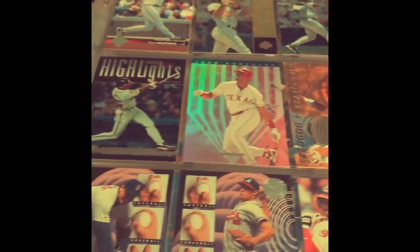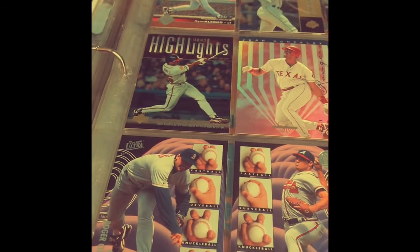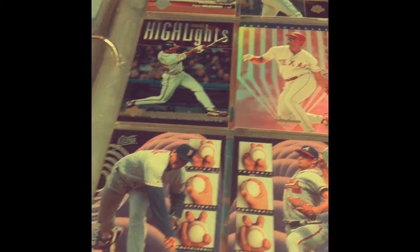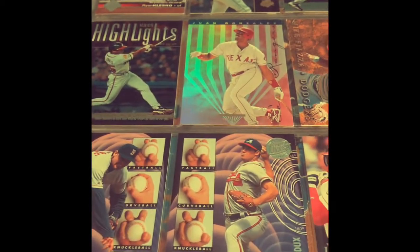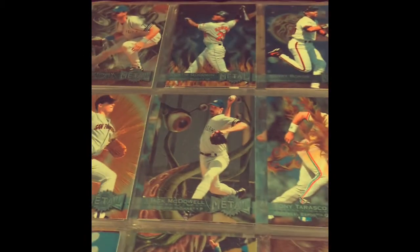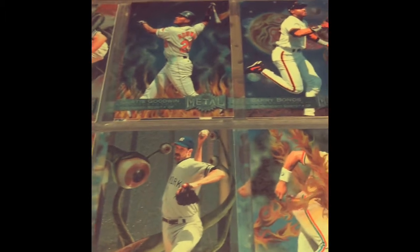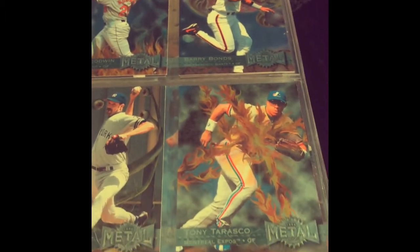That's a sweet-looking Mike Piazza. I like these cards — look at that, they're showing how you hold the ball for certain pitches on these pictures. There's Greg Maddux there. I am really digging these cards, some pretty cool-looking cards. I'm liking it. There's what looks like clear metal cards — those were kind of crazy-looking cards.